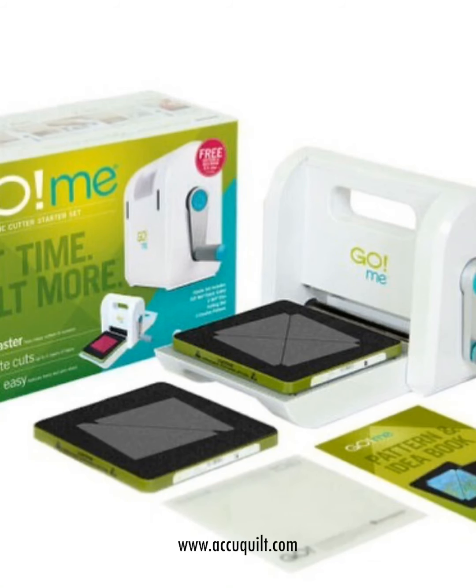The first box came with the brand new Aqua Quilt Go Me. It is a smaller version of their cutter machines and it comes with a bundle of two different dies of half square triangles. They're perfect for modern quilt projects and also it is a good machine to take with you for guild meetings and on-the-go projects, of course when you were able to meet your friends to sew together again.